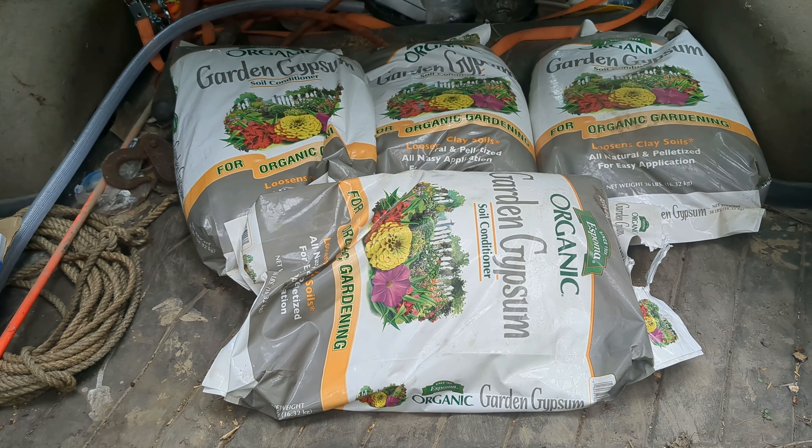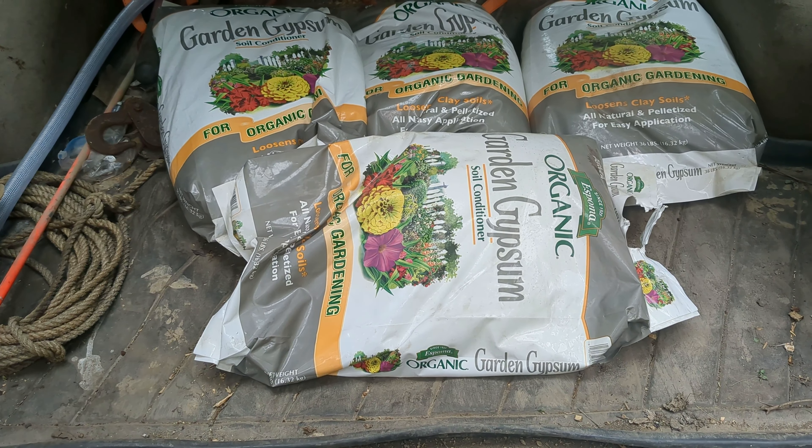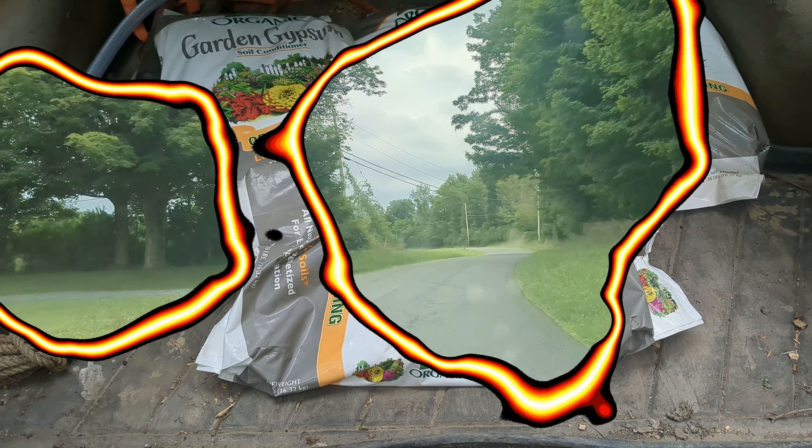Gypsum, also known as calcium sulfate, is going to go down on the potatoes and the tomatoes. We'll jump into it more when we get to those areas.